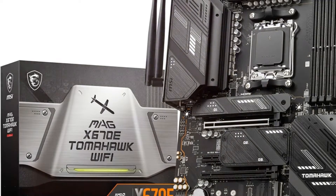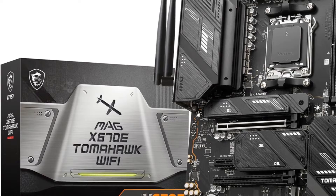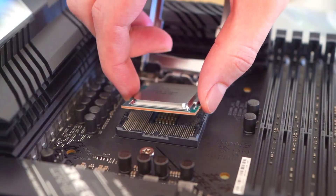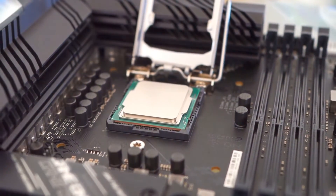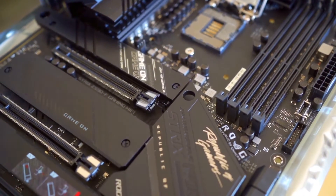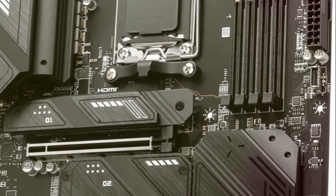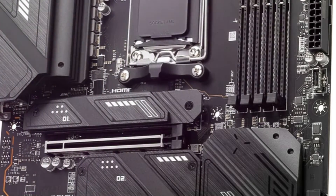The MSI MAG X670EE Tomahawk Wi-Fi motherboard provides a robust foundation for the latest AMD Ryzen 7000 series processors. It supports blistering DDR5 memory speeds up to 6,600+ OC MHz to feed the CPU's performance demands. The board features enhanced 14 plus 2 plus 1 power delivery for stable overclocking, plus dual 8-pin CPU power connectors. For graphics, there's a PCIe 5.0 slot ready for next-gen GPUs. Rapid storage comes from Lightning Gen 5 M.2 slots and speedy USB 3.2 Gen 2 X2 ports. Extended heat sinks and M.2 Shield Frozr cooling keep temps in check during marathon gaming sessions.